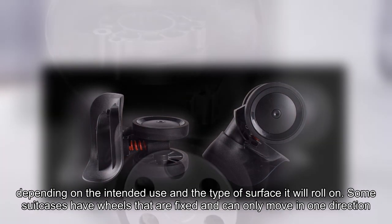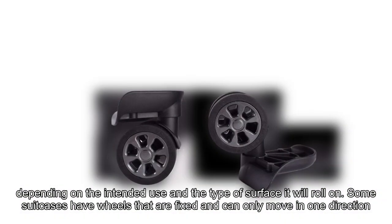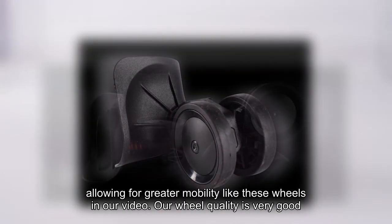depending on the intended use and the type of surface it will roll on. Some suitcases have wheels that are fixed and can only move in one direction, while others can rotate or turn 360 degrees, allowing for greater mobility like these wheels in our video.